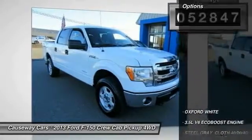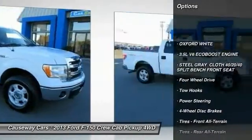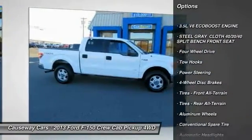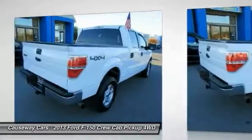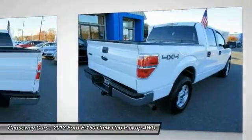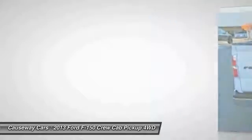Here are some of this vehicle's great options: stability control, traction control, anti-lock braking system, steering wheel audio controls, keyless entry, Bluetooth, adjustable steering wheel, driver airbag, power steering, and floor mats.